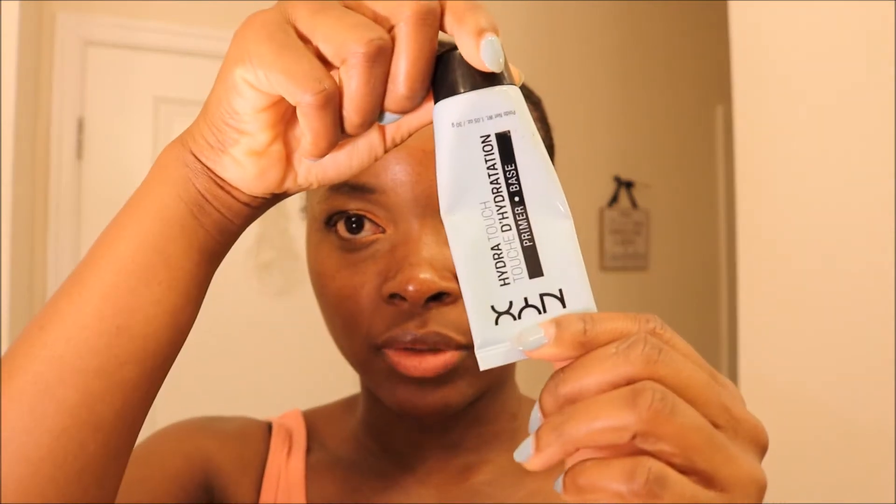The moisturizer I use is this one right here by NYX — it's a hydro touch. Basically it's a hydrating primer. Then it's my Estelite foundation — I absolutely love this foundation.